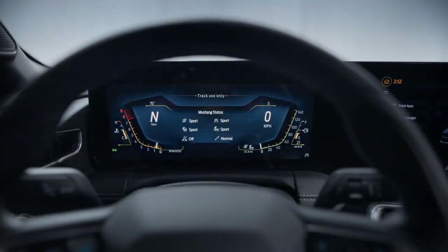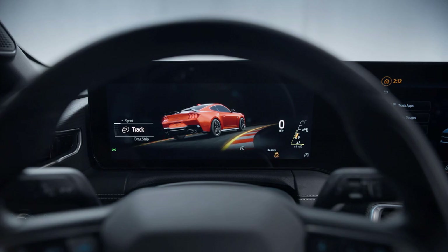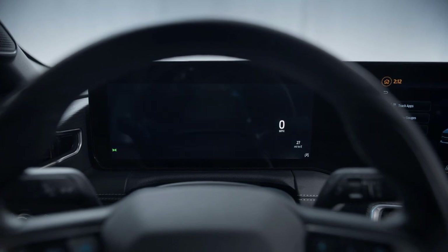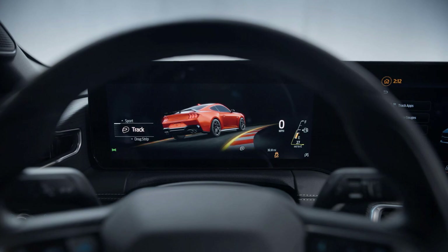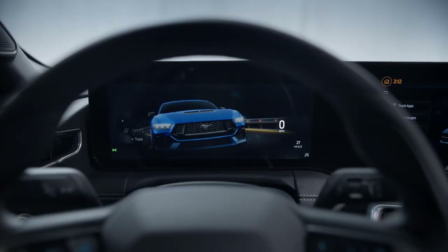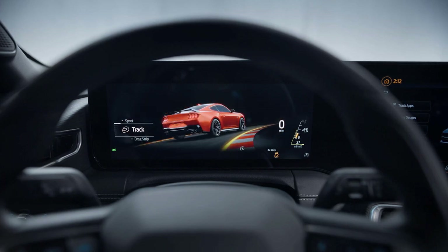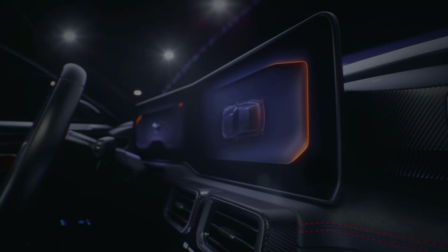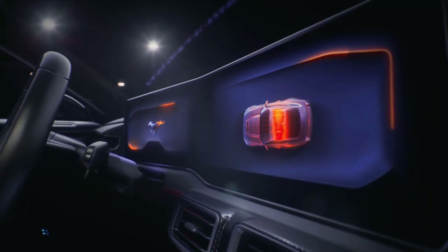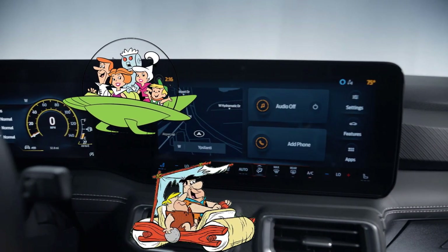We do have to give credit to all the sick animations on the screen. Look at this transition from sport mode to track — it's fire. Ford wanted to capture the younger generation of buyers, and making the screen more video game-like was one of the results, and they've really nailed that vibe. The screen looks beautiful — the resolution, the colors, the animation, all flawless. But ultimately, I think the screen is a miss. It's like combining the Jetsons with the Flintstones, and it doesn't sit right.